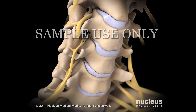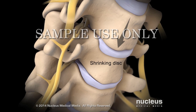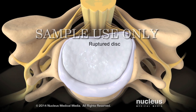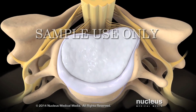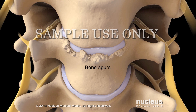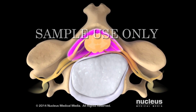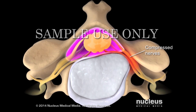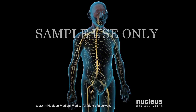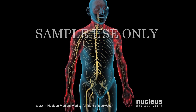Over time, your cervical spine may develop problems, such as a shrinking disc, a herniated or ruptured disc, or bony growths on your vertebrae called bone spurs. These changes can narrow your vertebral canal and put pressure on your spinal cord or the nerves that branch off of it. The pressure can cause neck pain and stiffness, or pain, numbness, and weakness in your arms or hands.